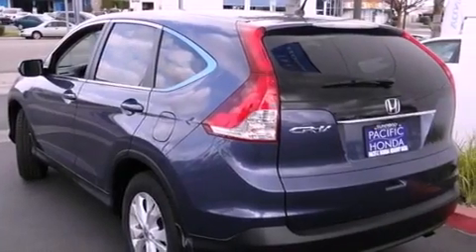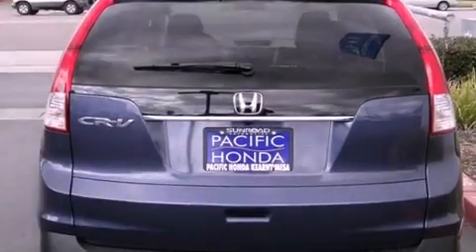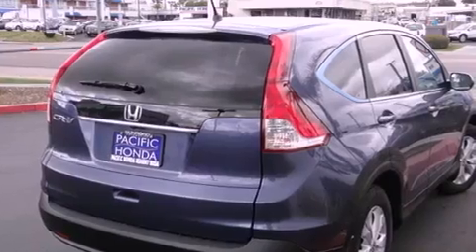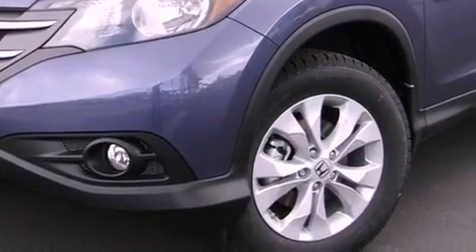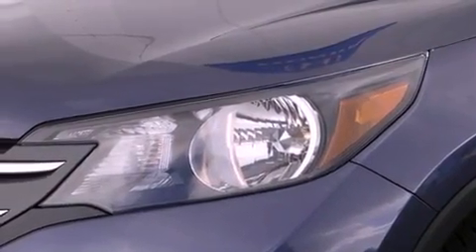Features include Bluetooth cell phone integration, a low tire pressure indicator, traction control and stability control systems, a chrome grille, front fog lights, tinted glass, an anti-lock braking system, side curtain airbags, air conditioning, and a sunroof that enables you to fill the cabin with fresh air at the push of a button.